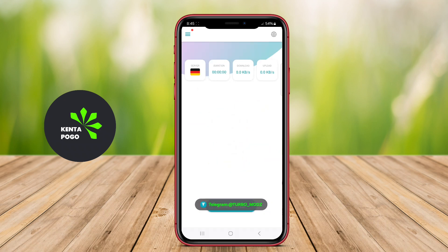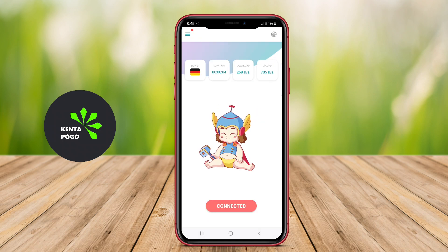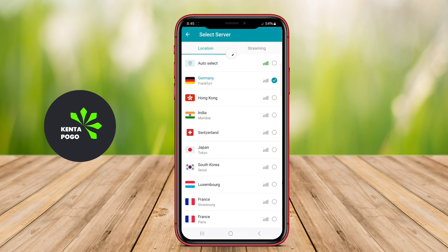With its advanced technology, users can enjoy a seamless online experience without worrying about their privacy being compromised. The app features a user-friendly interface, making it easy for anyone, regardless of their technical knowledge, to connect with just a tap.